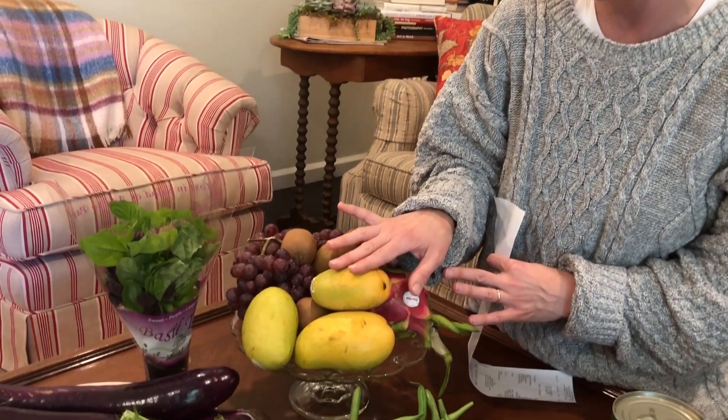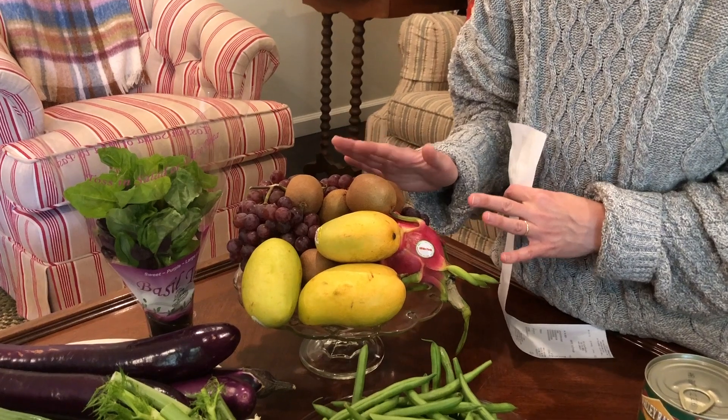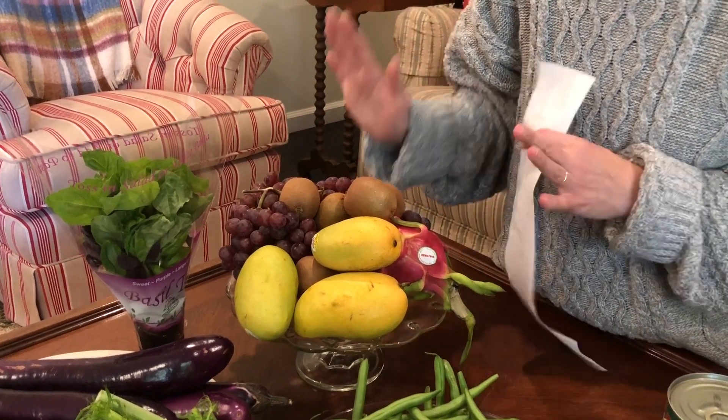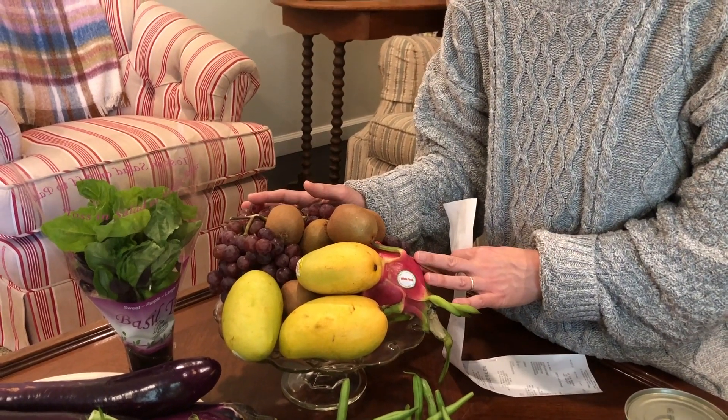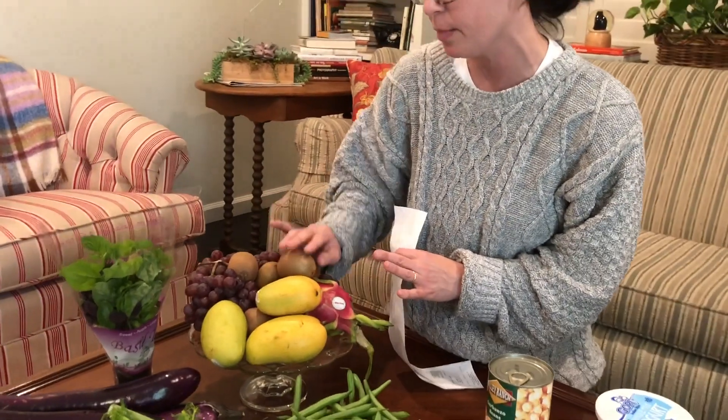I got grapes, kiwi, and these organic mangoes. All of these were imported, which typically I try to buy more local and in-season, but we're working on our citrus and our local strawberries and I wanted to fill in the gaps. So I'll list the prices of these below, but they were very reasonable.